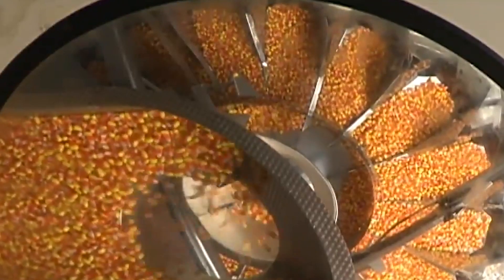After the candy is cooled and hardened, it's emptied from the molds. Any excess cornstarch is removed through a sifting process, and finally the candy is polished with a glaze to give it that characteristic shine.